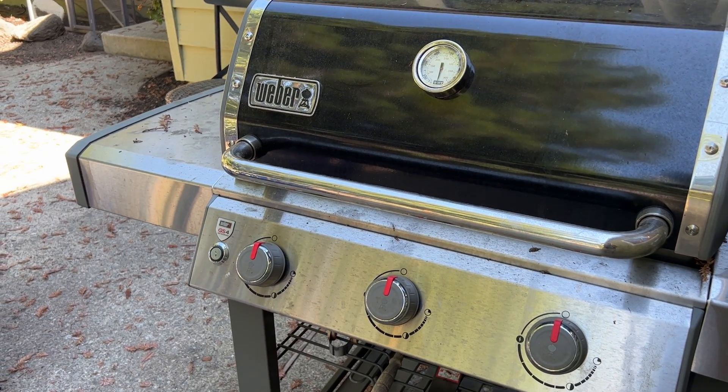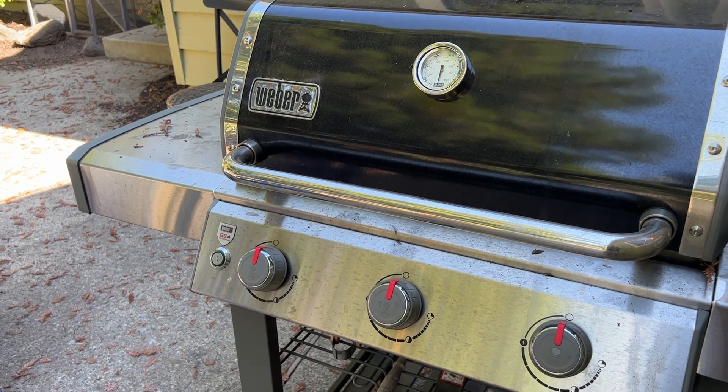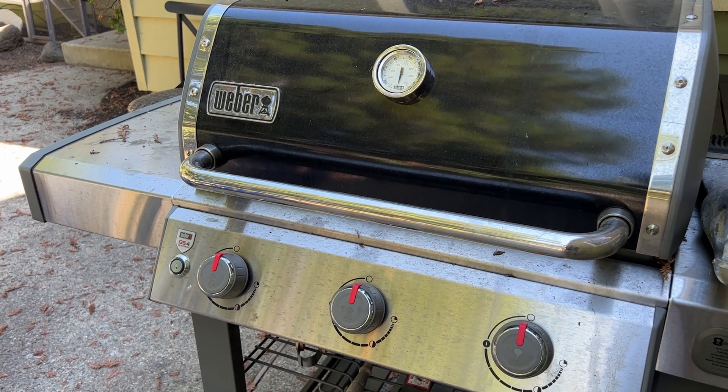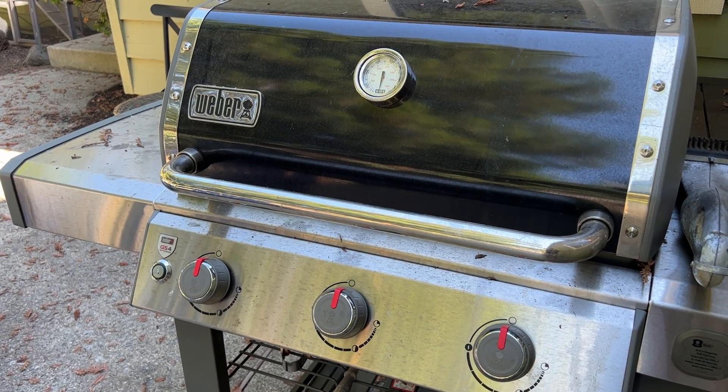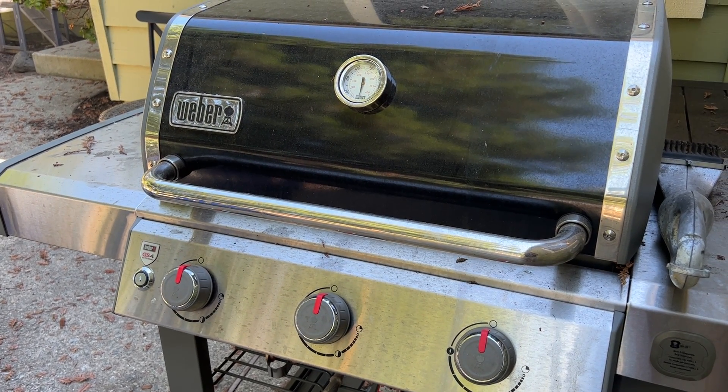So never, never, never use a propane grill inside. Even if it feels like it's not charcoal and seems cleaner, it is producing carbon monoxide. Remember, carbon monoxide does not have any odor. You can't tell that it's in the air, but it can be incredibly dangerous.